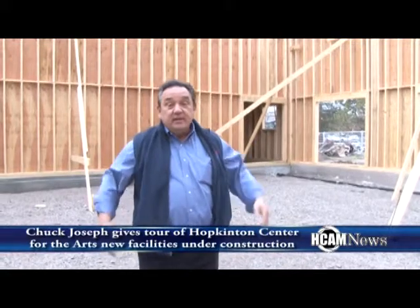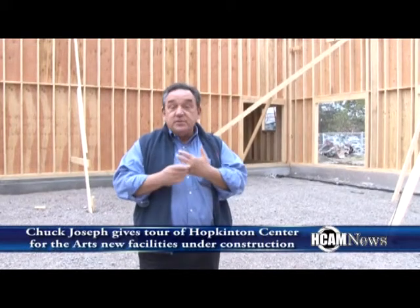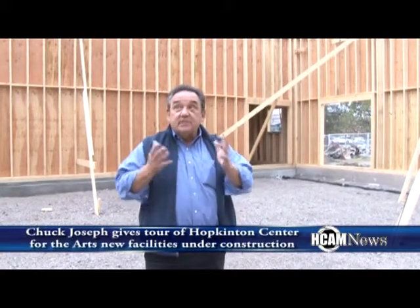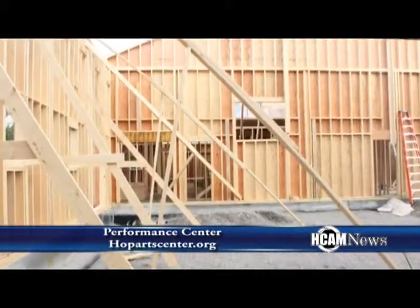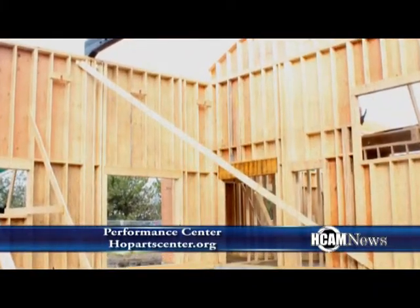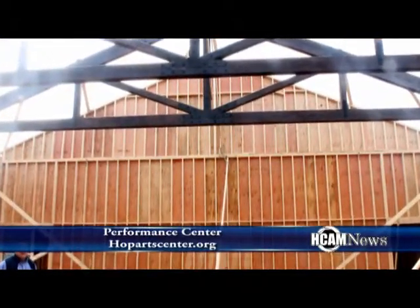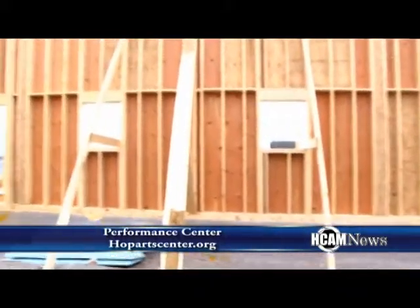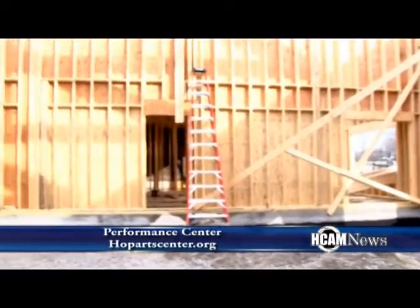So we're now in the performance center, and this is really where a lot of the public is going to experience the Center for the Arts — for lecture series, for music concerts, for theatrical performances, and for various functions as well. It's designed with 16-foot high walls, and we have these phenomenal trusses that were built from lumber from Oregon that was shipped to Vermont, where they milled the trusses, disassembled them, brought them here, and we craned them up this past week, and they were up here waiting for the roof panels, which will be coming on later in the week. This is where I think the community will identify the Hopkinton Center for the Arts because of the various functions that will be here, and we're very excited about what this brings to the community potentially in terms of concerts, theater, and lectures.